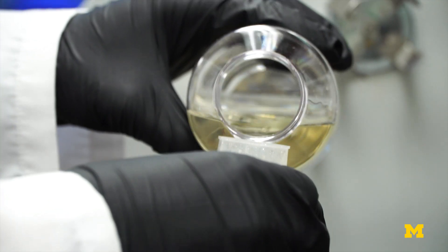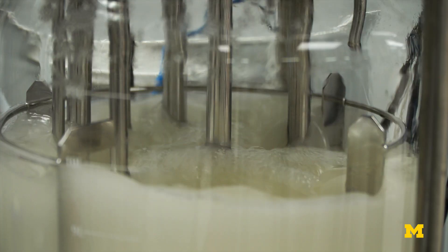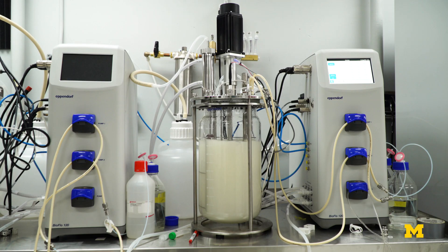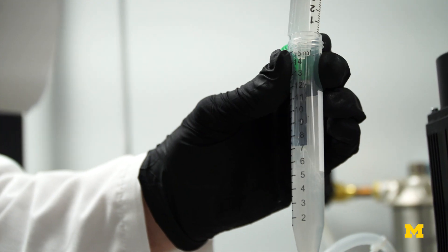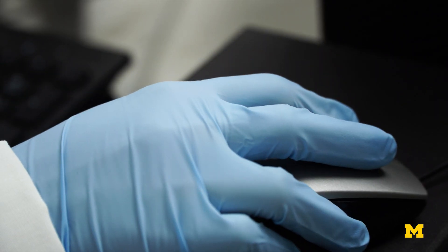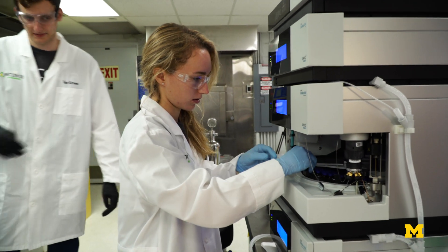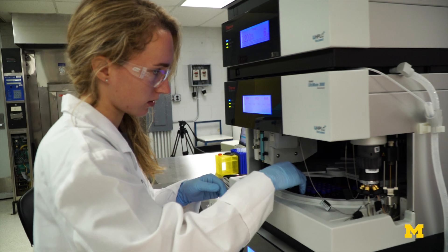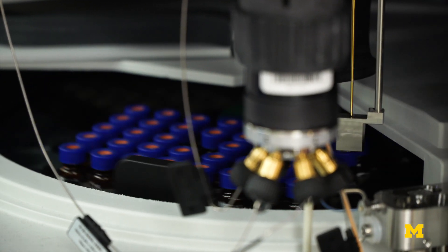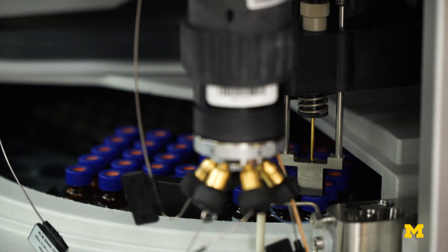It starts with glycerol, the waste byproduct of biofuel, which is put into a fermentation broth, where a community of microbes works to convert it into the biopolymer. The next step is we have to purify this polymer out of the fermentation broth. We've developed technologies at Ecovia where we can efficiently separate this biopolymer from the cells and all of the impurities in that fermentation broth. This results in a linear, water-soluble form of the polymer, which can then be modified to create the superabsorbent form for the compostable diaper core.